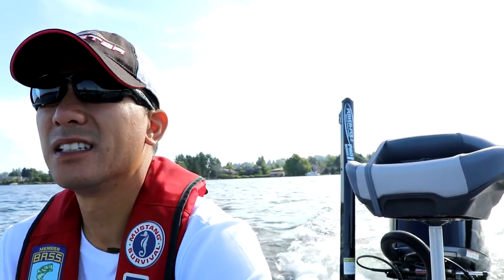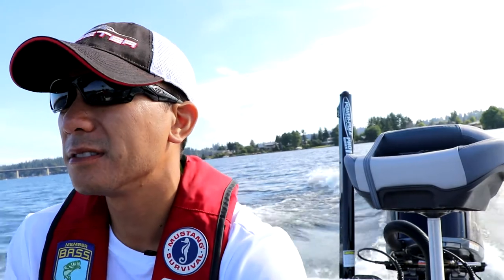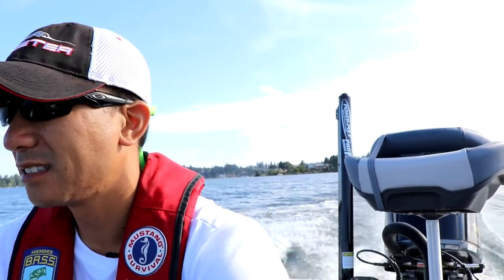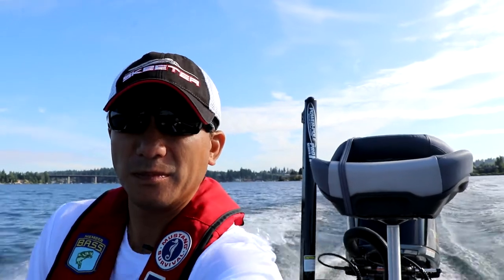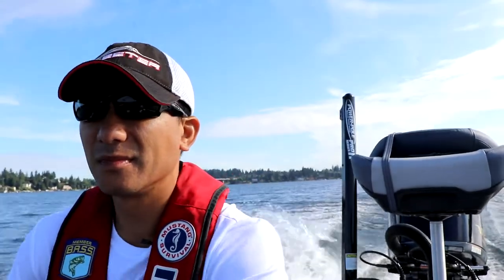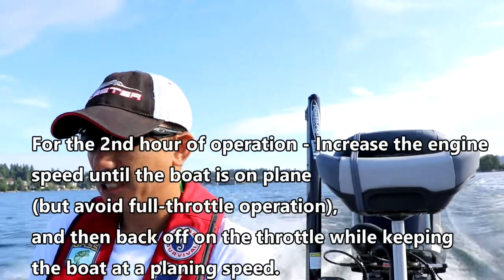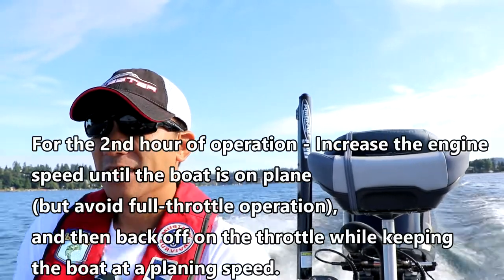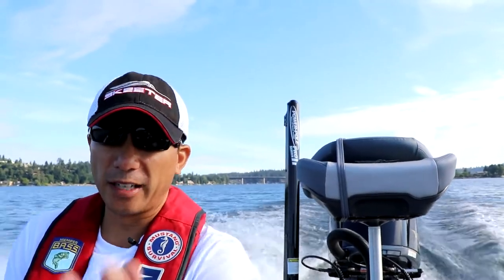Now I get to push it a little harder. I've got to get on plane without full throttle, and I keep it there now. That engine just sounds great — so quiet, you don't even hear anything at all. I'm at about 3,000 RPMs right now, trim's all the way down, and I'm going at about 27 miles an hour. This is what I'll be doing for the next hour.